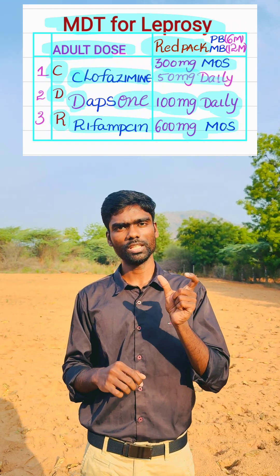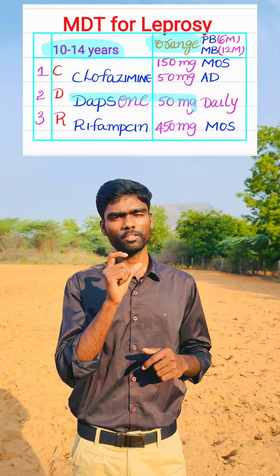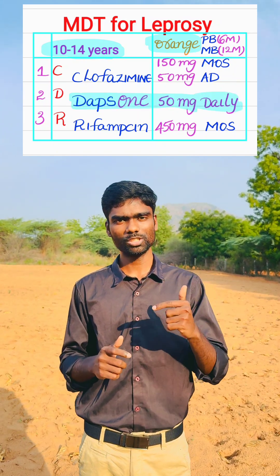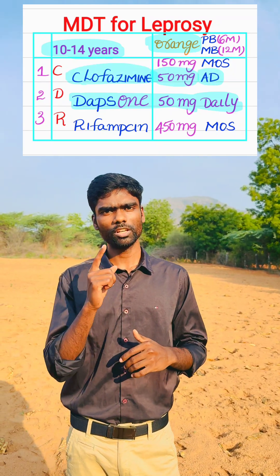Coming to children 10 to 14 years of age, we give the RNG Kit, which contains daily dosages that are half of the adult dose. Dapsone: 50 mg daily. Clofazimine: since 50 mg is already the lowest dose, we cannot reduce it to half, so as an alternative we give Clofazimine 50 mg on alternate days. For monthly dosages, we reduce by 150 mg from the adult dose.